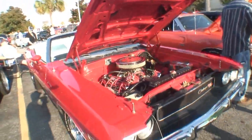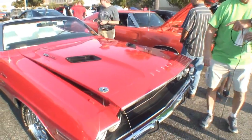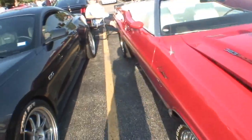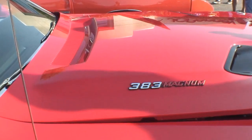Let me lower the hood a little bit — there you go. Now look at the scoops on the hood; it shows the size of the engine. Take a look at the size of the engine right here.